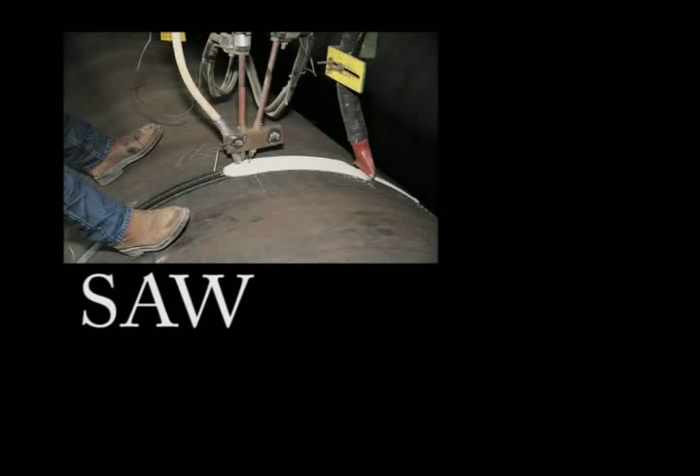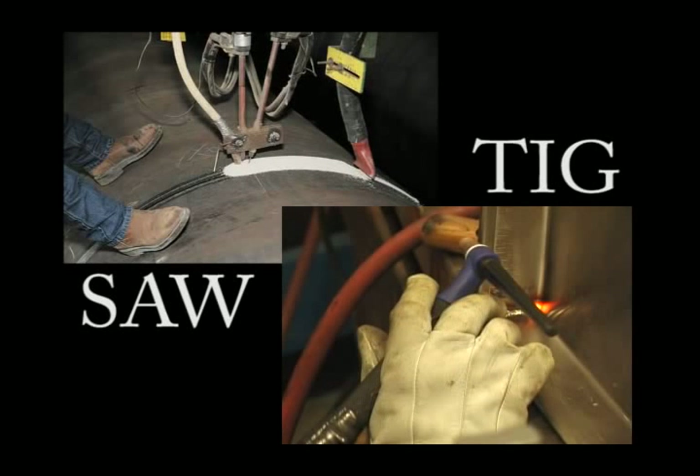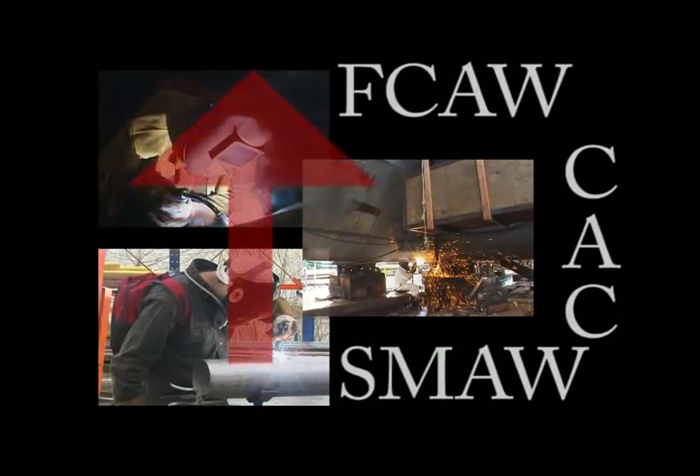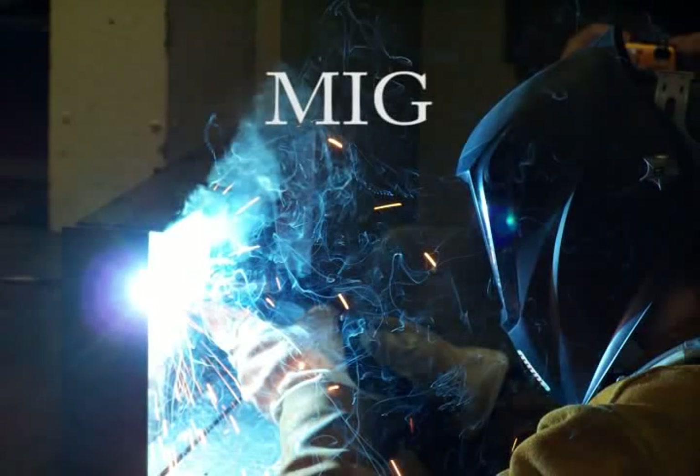Based on air monitoring data, we know that submerged arc and TIG welding result in very low Chrome 6 exposures, while flux core, stick, and carbon arc cutting can result in high Chrome 6 exposures. MIG welding exposures are often right around the PEL, depending on where and how it's being done.